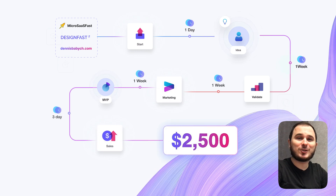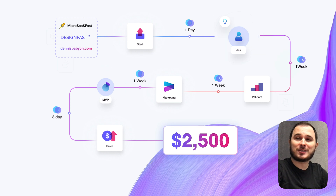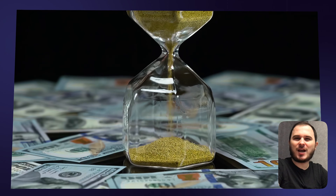Today I'm excited to walk you through six simple steps to building a micro SaaS as a solo founder. First, don't waste time looking for some unique ideas. Just start.